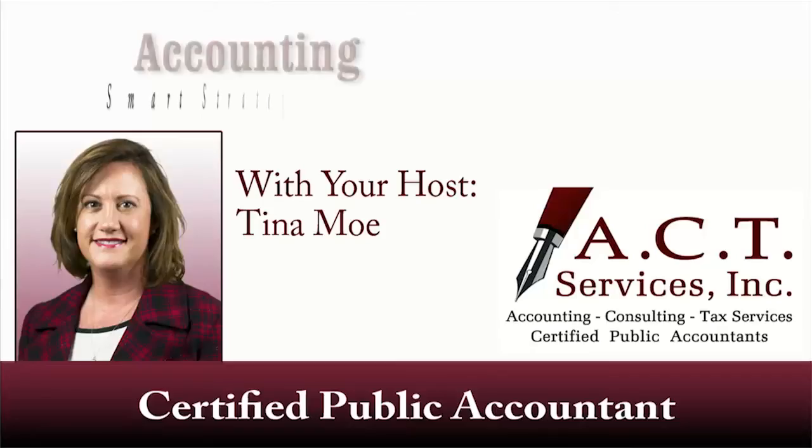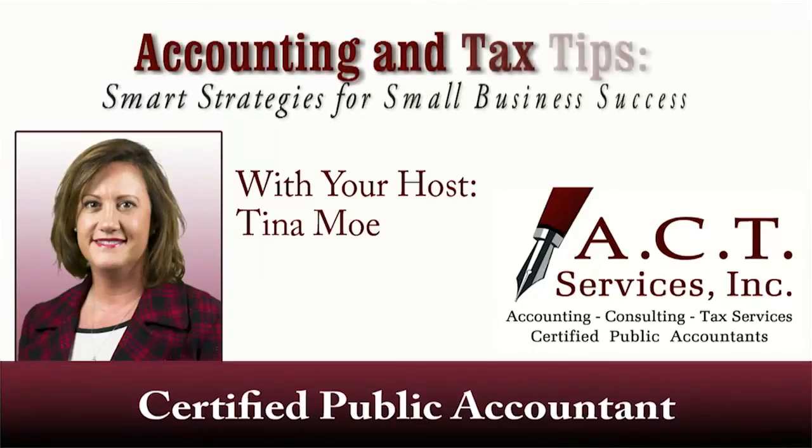This month's question comes from Bill, an electrician with a busy and successful business in the Indianapolis area, and he asks: Can I pay myself rent for the business use of my home office? I have a corporation and I conduct all of my accounting and management operations out of my home. Welcome to this episode of Accounting and Tax Tips, Smart Strategies for Small Business Success, with Certified Public Accountant Tina Moe.